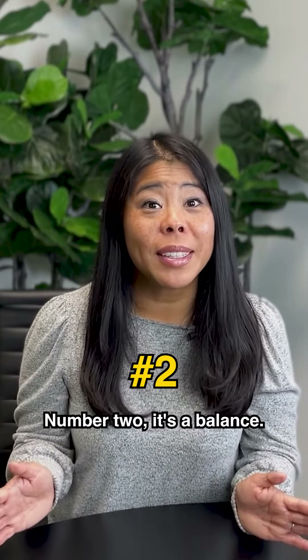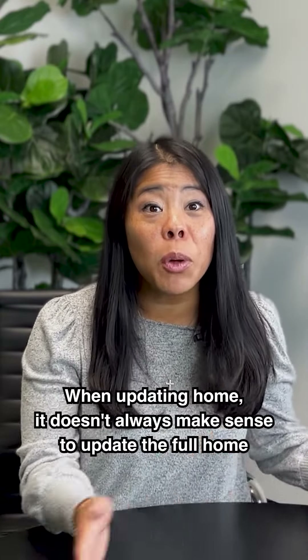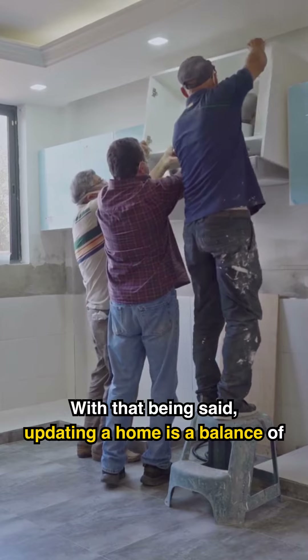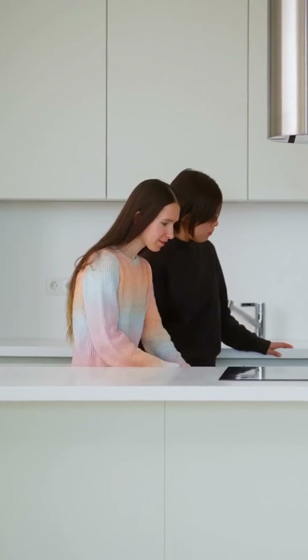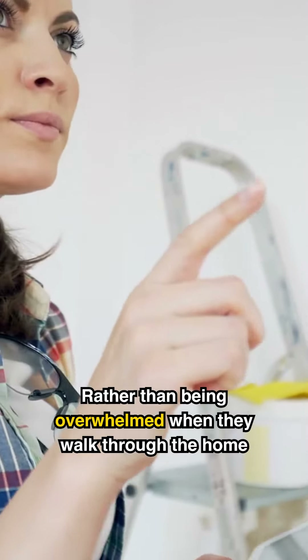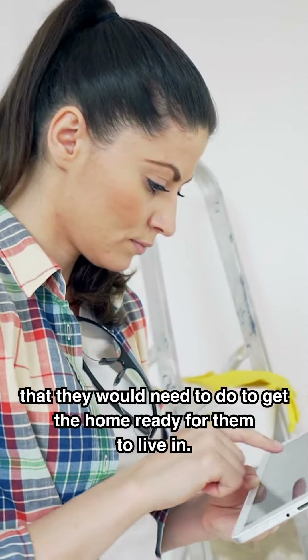Number two: it's a balance. When updating a home, it doesn't always make sense to update the full home, as the time and cost involved could outweigh the profits or return that you would get when you sell. With that being said, updating a home is a balance of making the home look nice and livable for the average buyer. We want buyers to come in and think, "This is nice, I can live here," rather than being overwhelmed by a checklist of items they would need to do to get the home ready for them to live in.